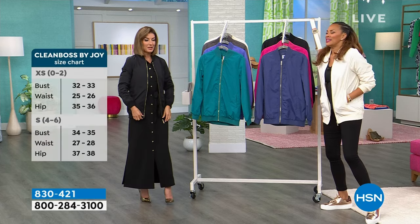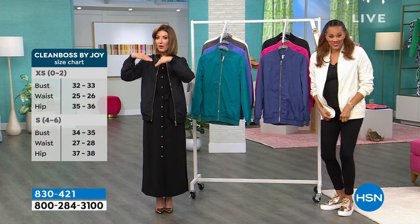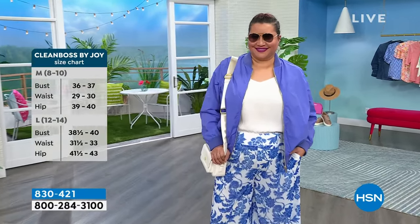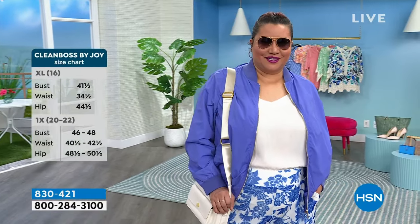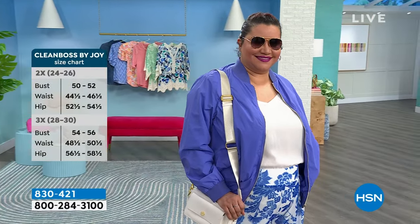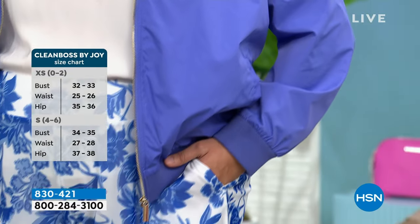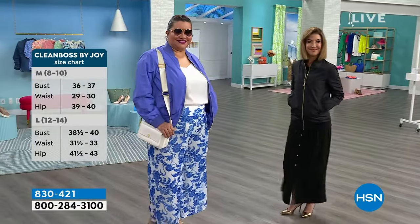I was reading the reviews — you have loved it. If you think you're extra broad in the shoulders or extra busty, you could go up a size; otherwise go true to size. It's a fabulous performance fabric — easy to wear. You dress it up, you dress it down. It's a signature long-sleeve bomber — that throwback style. So cute. With dresses, skirts, jeans — you can even dress it up.